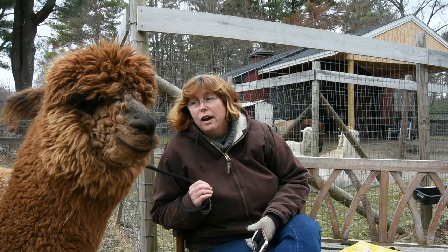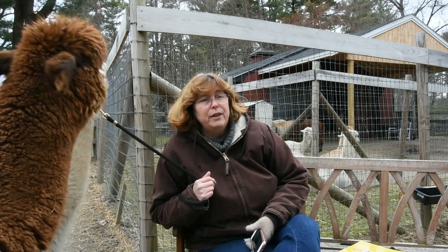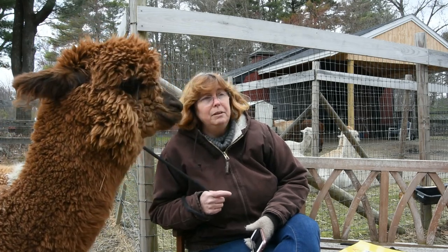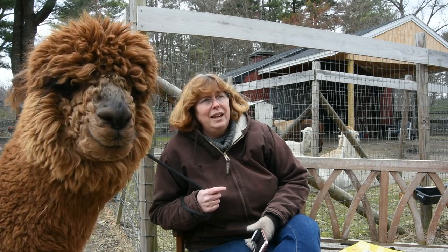We are really proud of the herd that we have — they're really nice and have some fun personalities. Sometimes they get into trouble with each other and annoy each other just like siblings do, but for the most part it's been a great adventure owning alpacas.